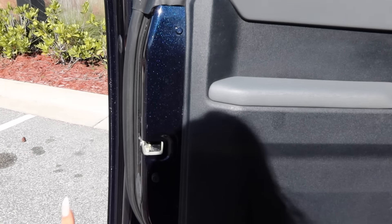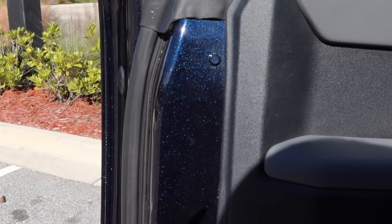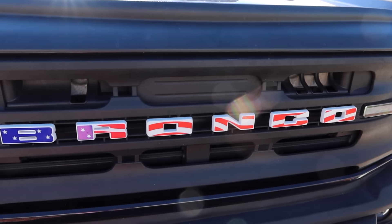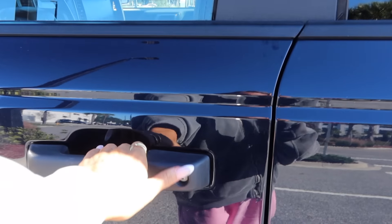Right here you can kind of see the midnight sparkly blue that the car actually is. This is the front of the car — this is going to get changed out to all white, I just have to order it. I also don't know if I want to do a white Bronco or an all black Bronco. I'm leaning towards the white, I think that's really pretty.